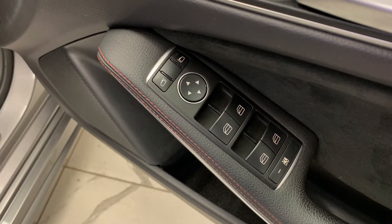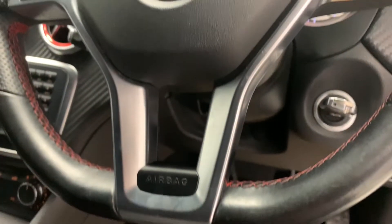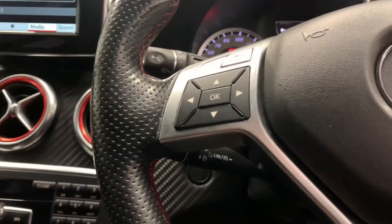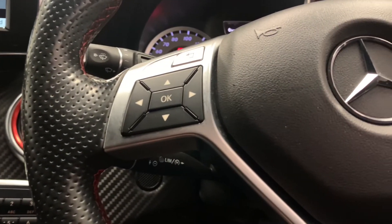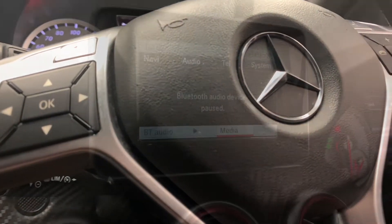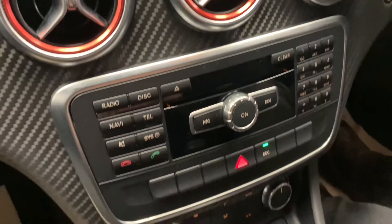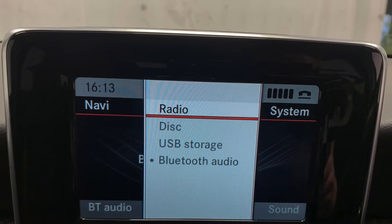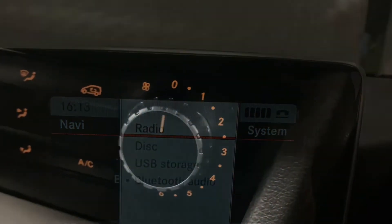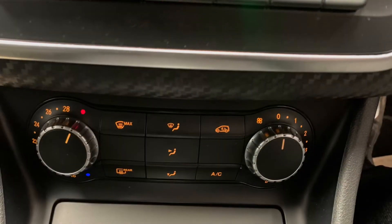As for features, we've got electric windows and mirrors, as well as a leather trimmed multifunctional steering wheel featuring the red stitching and the sporty breathable grips. For in-car entertainment, we've got radio, CD, MP3, AUX and Bluetooth, so you're spoilt for choice. And just below that is the car's very effective climate control system, which will heat it up or cool it down in no time.